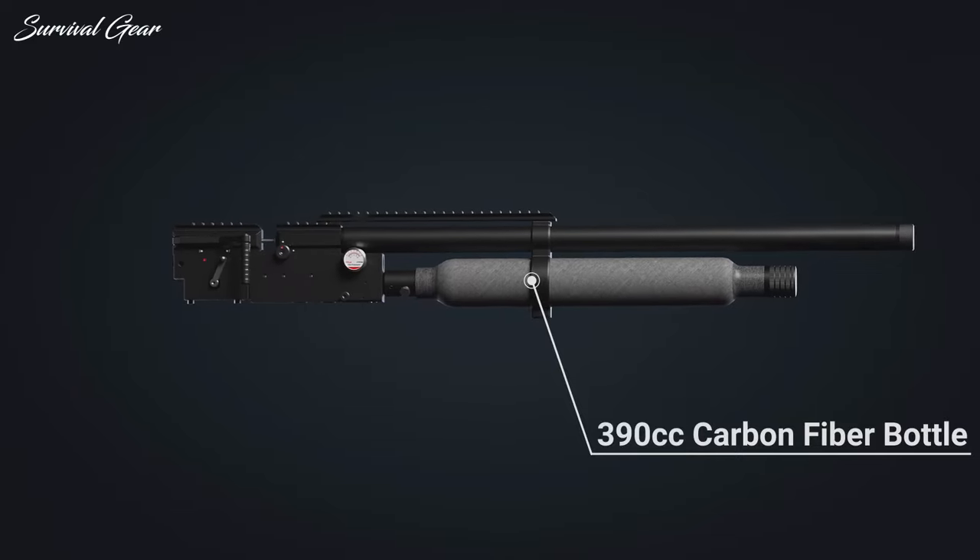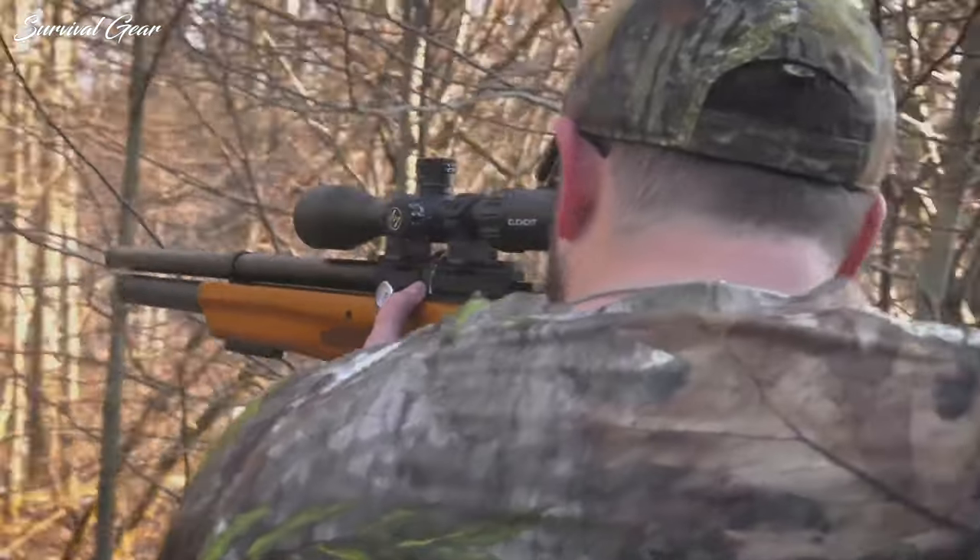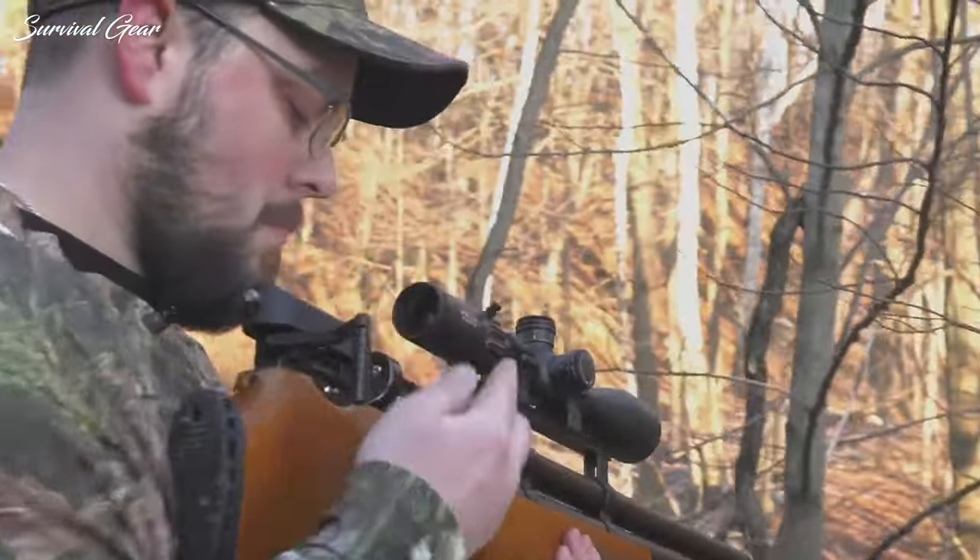A 210cc air tube and 390cc carbon fiber bottle will be available, along with the company's classic stock, as well as bullpup and tactical stocks.